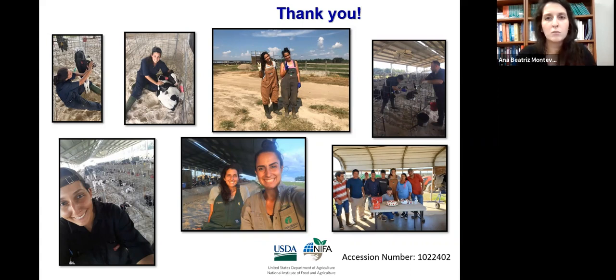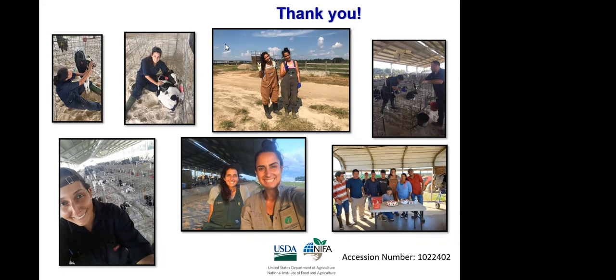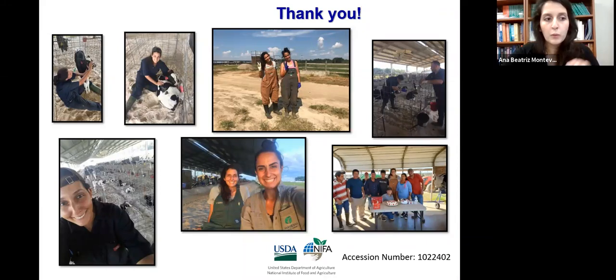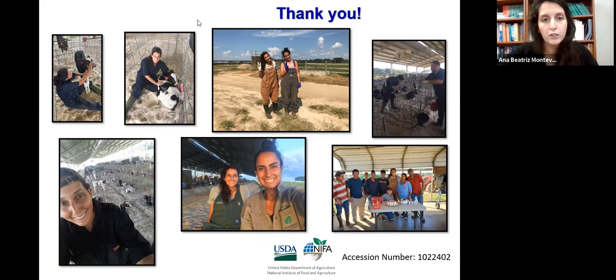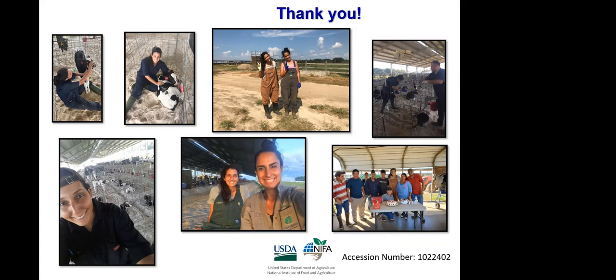Could we contact you to get those papers? Sure. I'll ask Dr. Munsell to include my email with the recording, or I can post it in the chat right now. I'd be highly interested in carrying on that conversation about high-pressure fog and its potential — I'd appreciate that conversation going forward.